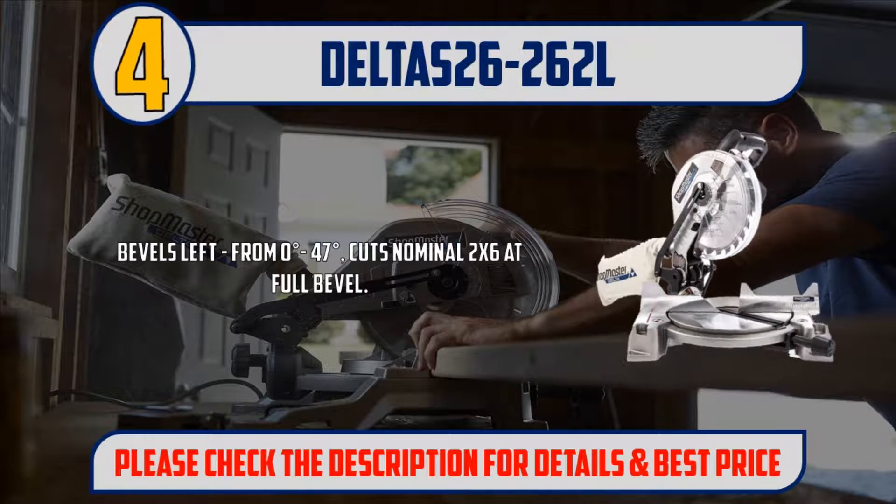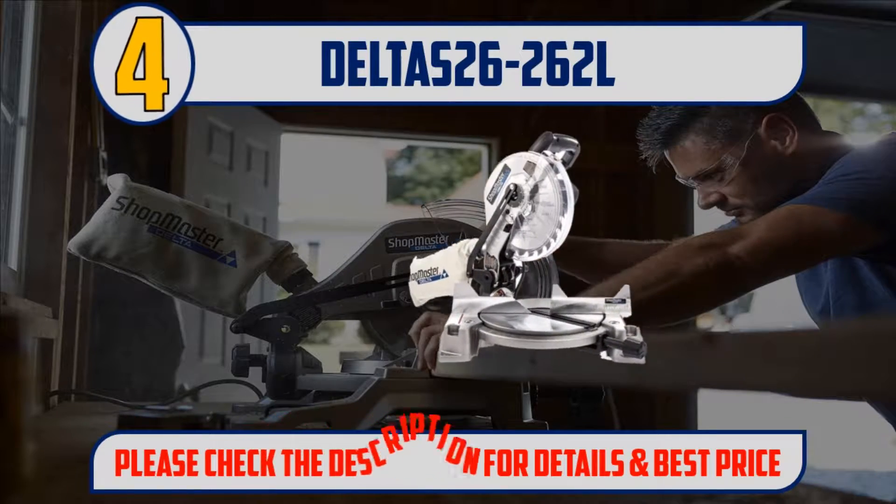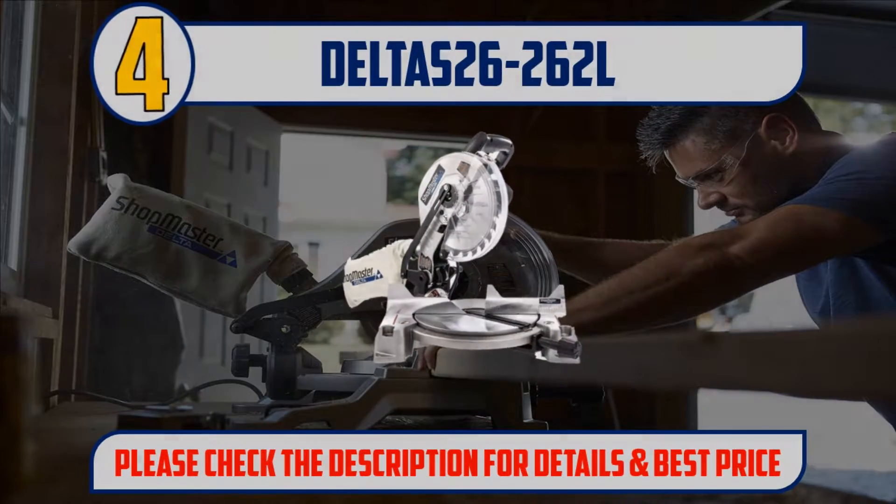Bevels left from 0 to 47 degrees, and cuts nominal 2x6 at full bevel. Please check the description for details and best price.